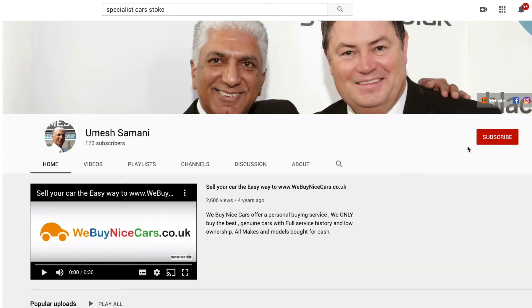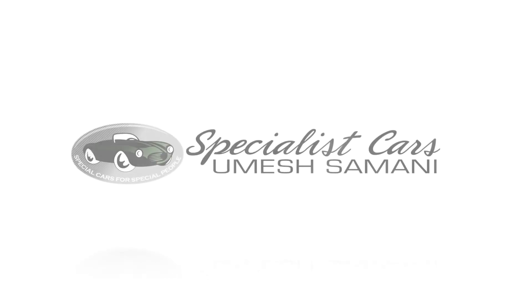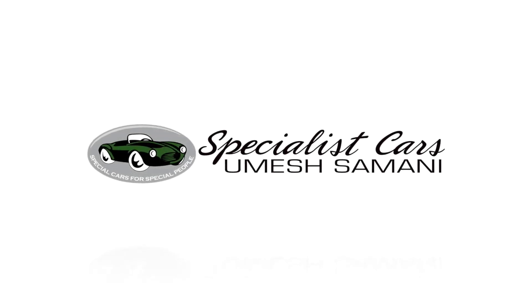Check out our YouTube channel, follow us on there and you'll get updates of every single car as soon as it arrives. Here to help you — give us a call on 01782 822700. Comment below, subscribe to our channel, give us a like, and we'll see you at the next one. Thank you.